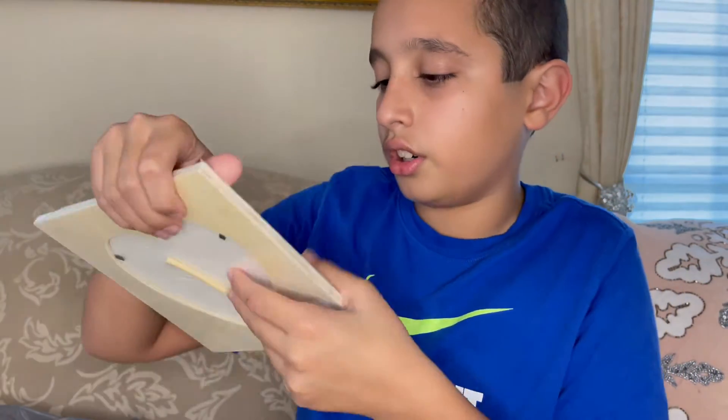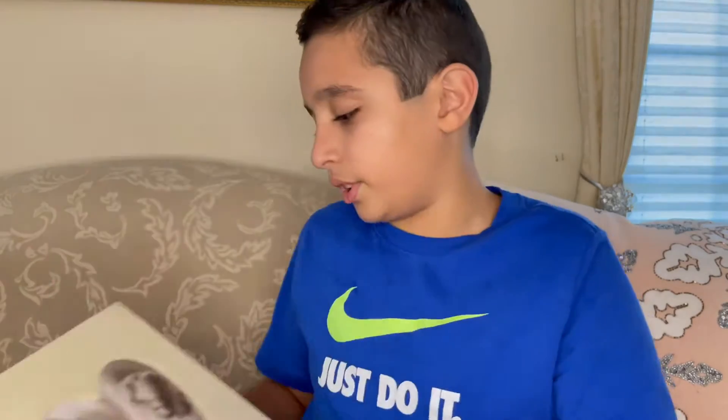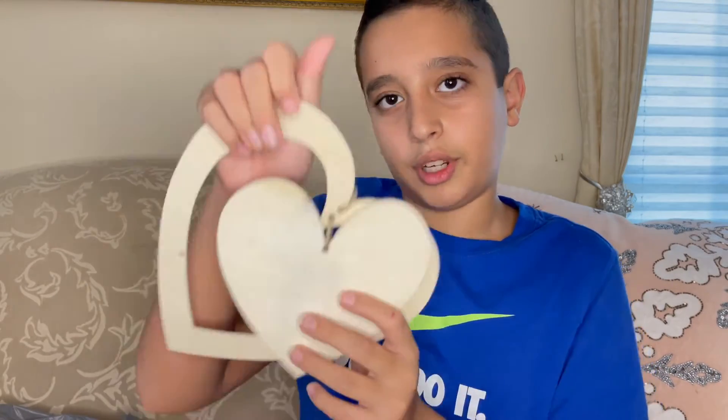Next we have two wooden items. One is a wooden frame with a cutout heart — on the other side you can put in a picture, so you can have a heart with a cutout of a picture in it. Then we have a wooden heart that hangs up on your front door, and when the wind blows it will just spin. Looks nice — you could paint it, decorate it, it'd be good for a family project.